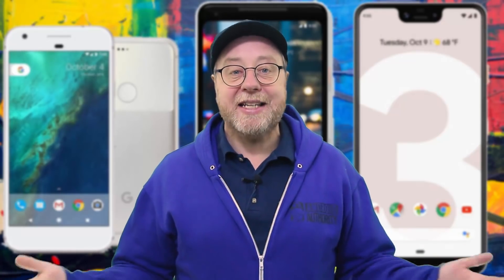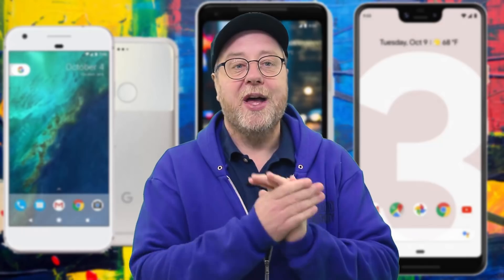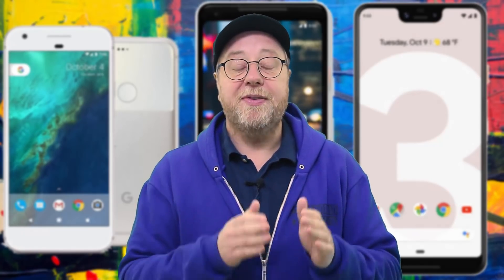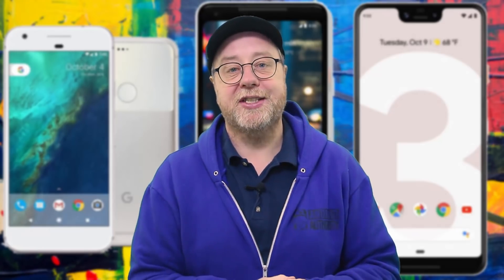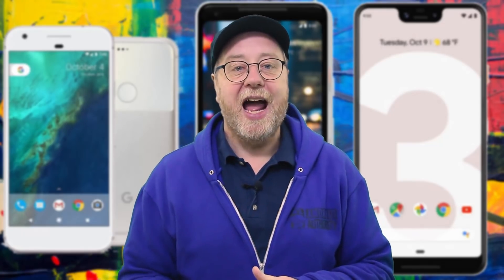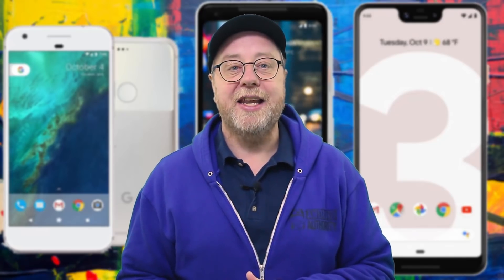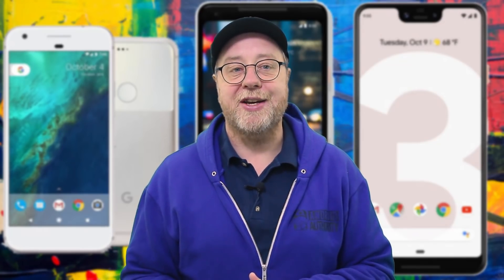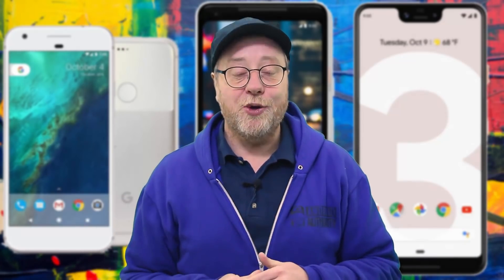So everything was as expected: the Pixel 3 was the fastest, then came the Pixel 2, then came the Pixel 1, and we've seen some quite interesting performance developments since 2016 through to 2018. I'm really looking forward to seeing what flagship devices deliver us during 2019. That's it — my name is Gary Sims, this is Gary Explains, I do hope you liked this video.